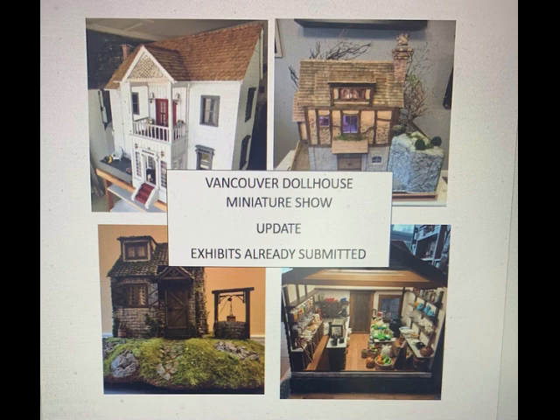Hello, I thought I'd update you on what's going on at the Vancouver Dollhouse Miniature Show. These are some of the exhibits that have already been submitted for the show. There are houses, there are room boxes, there are quarter scale, 1/24th, 1/12th.